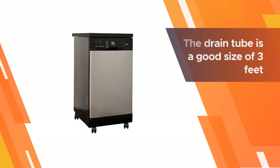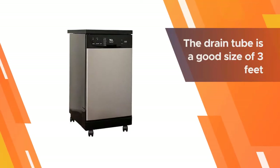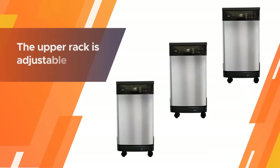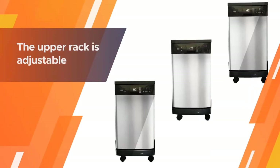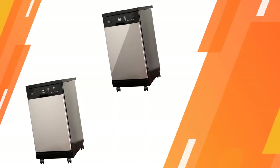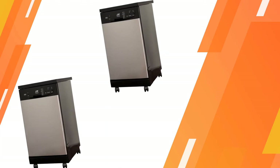It holds up to eight standard place settings and the drain tube is a good size at three feet. The upper rack is adjustable to accommodate larger plates and other dishes, and the unit as a whole has Energy Star certification. It can be set to delay start.